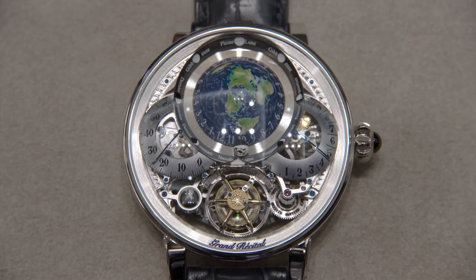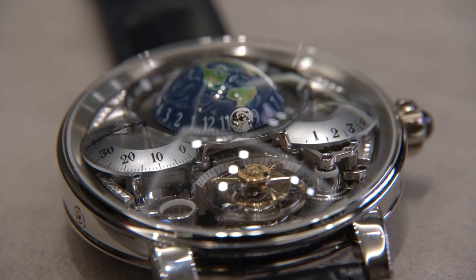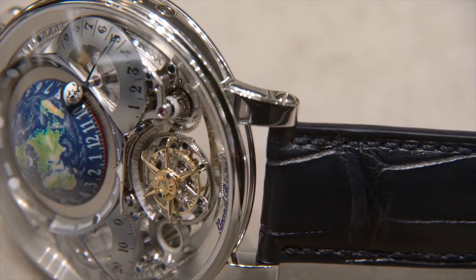Before we get into all the features of the watch, let's just start off with a few of the specs. 46.3 mm case diameter, 19.6 mm thickness, comes in either 18 karat red gold or platinum as we have here, full grain alligator strap, and actually water resistant up to 30 meters.